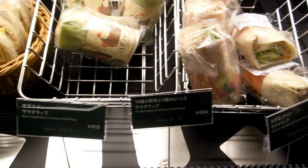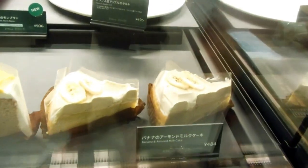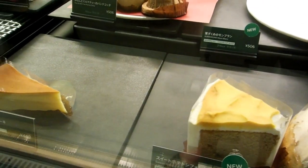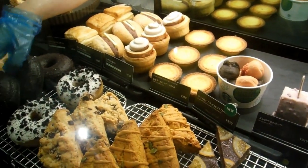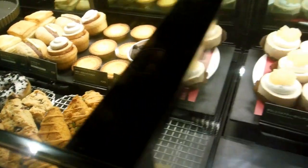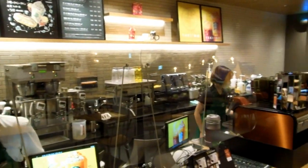Lots of tasty sandwiches and wraps, and cakes. You can sort of see the prices — about $5 for one of those pieces of cake. Consistently good quality, those donuts are yummy, the scones — those triangular things are scones — they're very yummy. Everything in there is good.